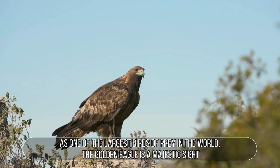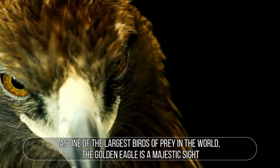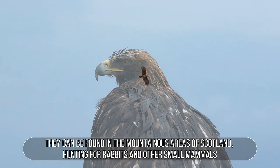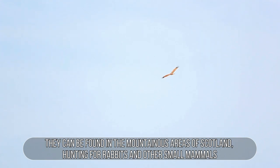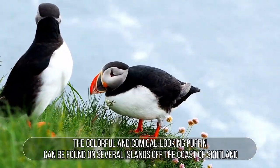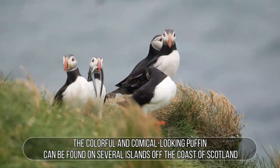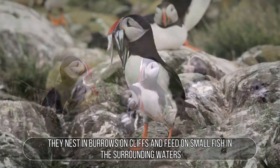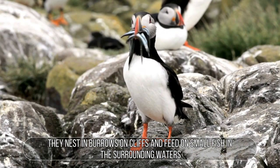Golden Eagle: As one of the largest birds of prey in the world, the golden eagle is a majestic sight. They can be found in the mountainous areas of Scotland, hunting for rabbits and other small mammals. Puffin: The colorful and comical-looking puffin can be found on several islands off the coast of Scotland. They nest in burrows on cliffs and feed on small fish in the surrounding waters.